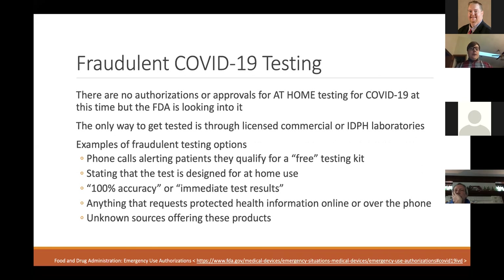Patients may ask about at-home tests they found online. Right now, the FDA does not have any at-home testing approved for COVID-19. They are working to find and approve one, but currently the only way to get tested is through licensed commercial or IDPH laboratories in Illinois. Warning signs of fraudulent tests include phone calls alerting patients they qualify for a free test kit, at-home use claims, and promises of 100% accuracy or immediate test results. These are likely fraudulent attempts to get money or personal information.